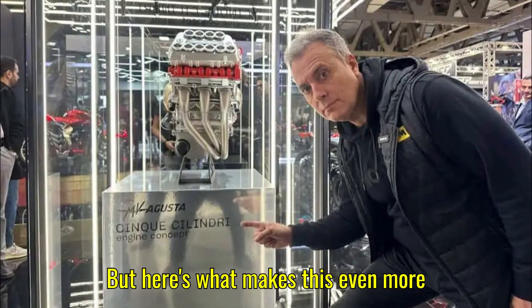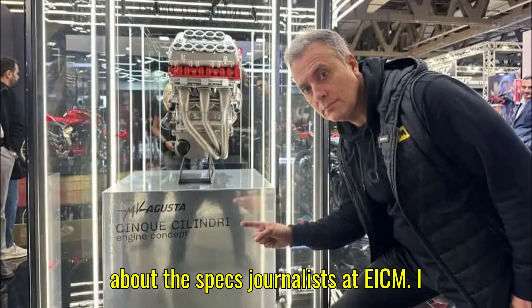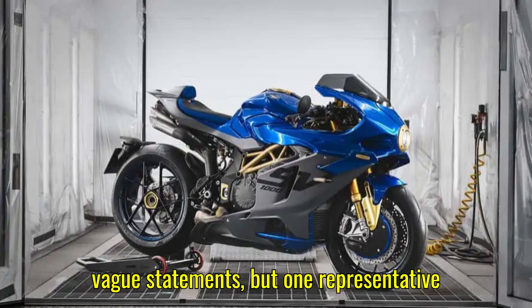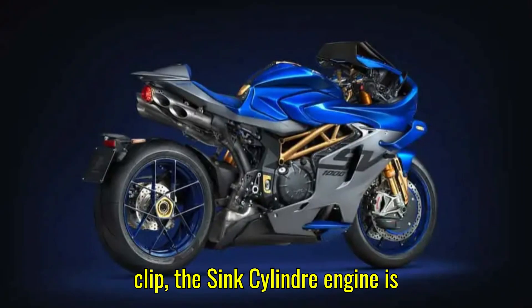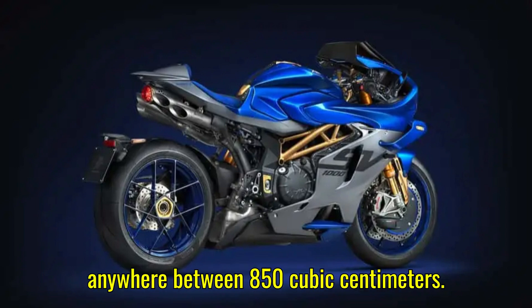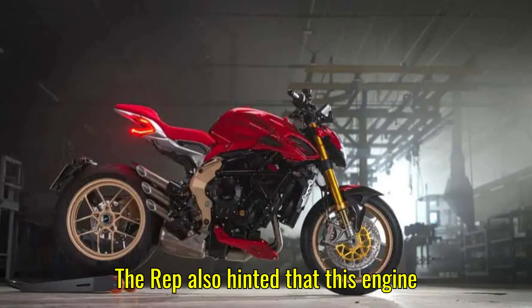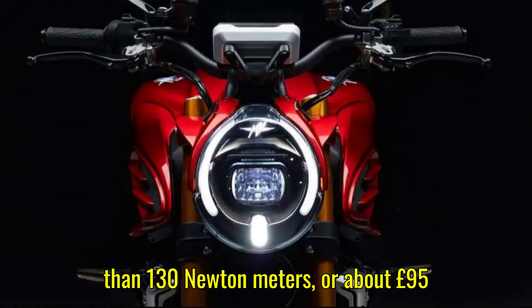But here's what makes this even more fascinating: MV Augusta isn't talking. They've been almost mysteriously quiet about the specs. Journalists at EICMA tried poking around and got little more than polite smiles and vague statements. But one representative, caught on video, did let a few juicy details slip. According to the translated clip, the Cinque Cilindri engine is designed as a platform, meaning it can be adapted to multiple displacements — anywhere between 850cc to 1,150cc. The rep also hinted that this engine could make over 240 horsepower and more than 130 newton meters of torque.